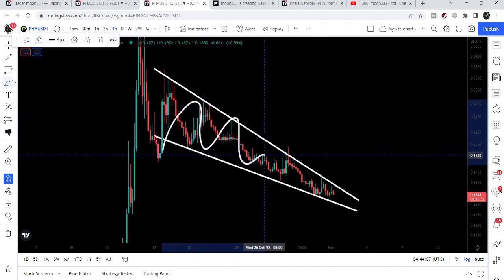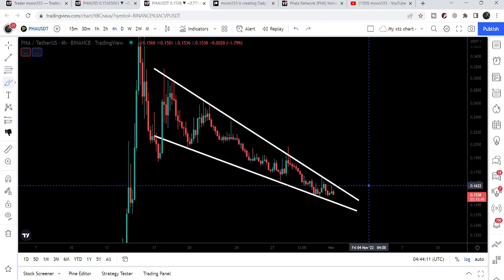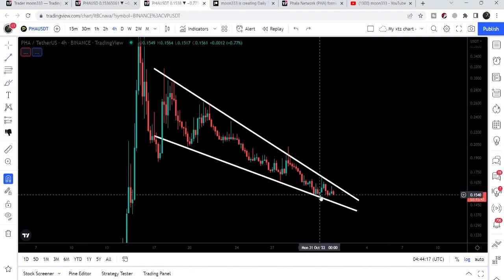On the daily time frame chart you can see that FLOW is quite squeezed inside this falling wedge pattern. I'm expecting that soon it can break out the resistance of this wedge, as it is a bullish chart pattern, therefore there is a higher probability for the breakout.